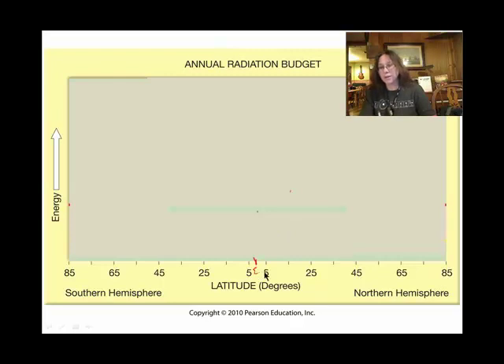This is the equator, here we have the northern hemisphere and the southern hemisphere, and these would be the poles up here. It stops at 85 degrees, but you get the idea — this is the north pole and this is the south pole.